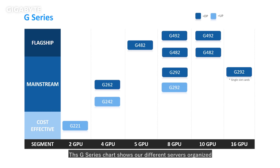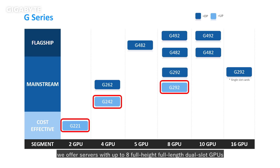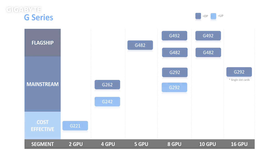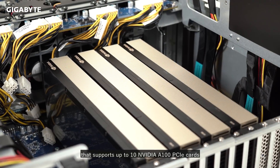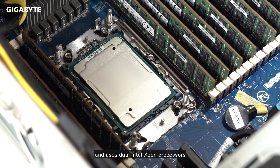The G-Series chart shows our different servers organized based on the number of GPUs. For single CPU servers, noted in light blue, we offer servers with up to 8 full-height, full-length dual-slot GPUs. For systems with 2 CPUs, there are 2U and 4U options based on storage needs, with up to 10 dual-slot GPUs or 16 single-slot GPUs. For HPC applications, we will look at the flagship G492HA0 that supports up to 10 NVIDIA A100 PCIe cards and uses dual Intel Xeon processors.